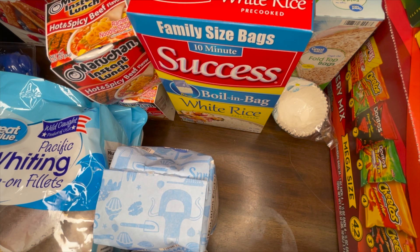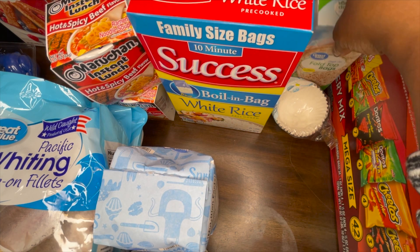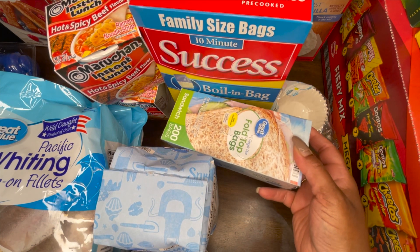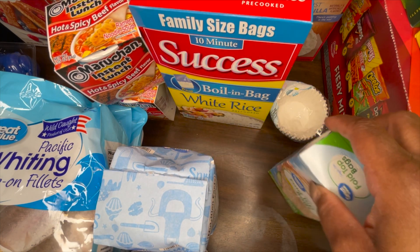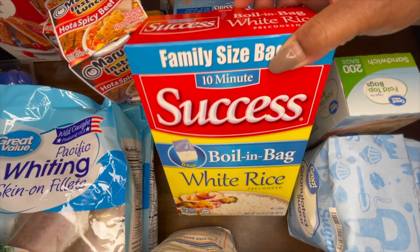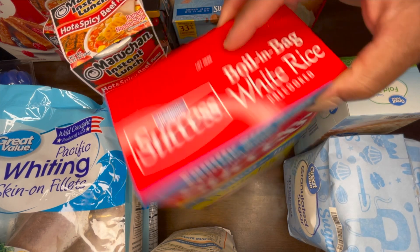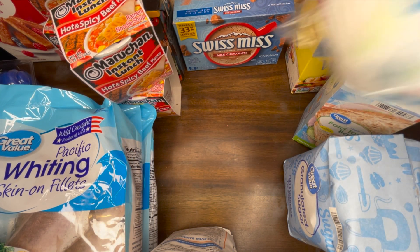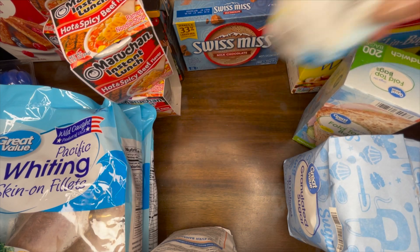I grabbed a case of chips and then I grabbed these sandwich bags to put the kids' sandwiches in, so I don't have to keep making sandwiches all the time — I could just make it, wrap it up, and call it a day. I hope you guys enjoyed this video, thanks for watching and I will see you in the next one.